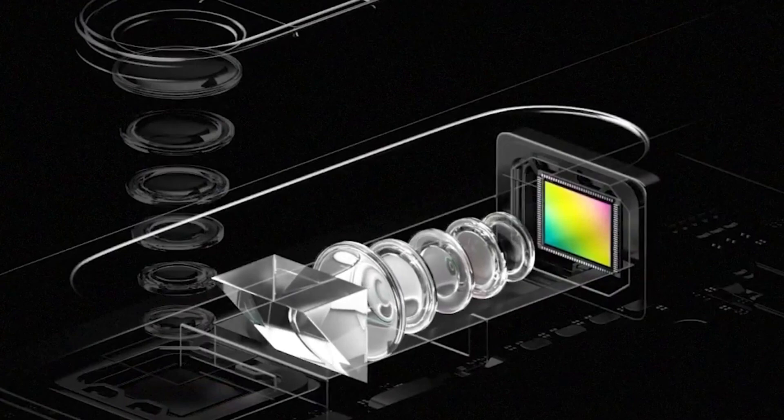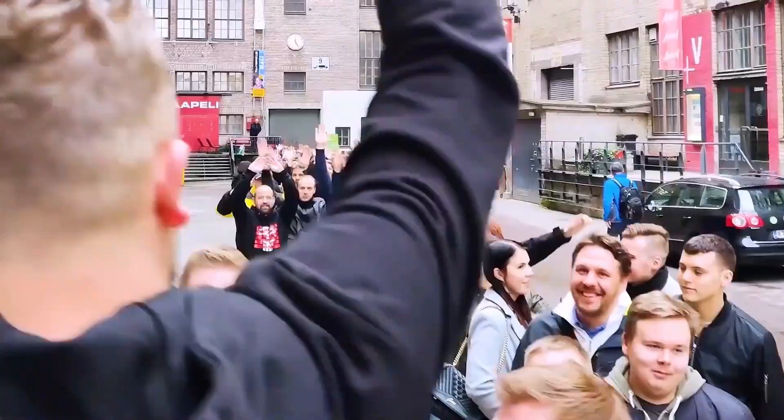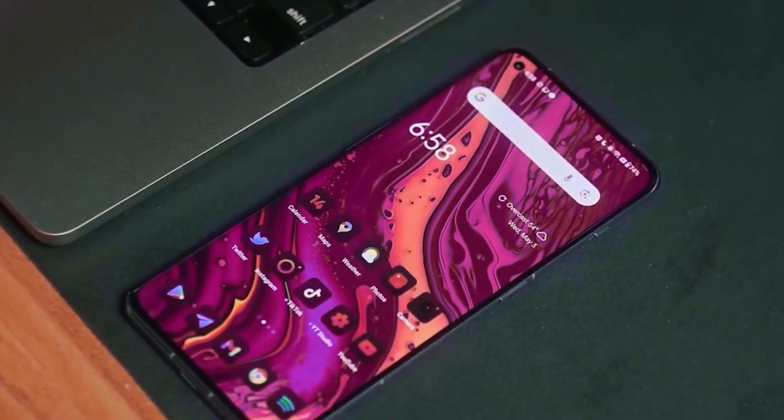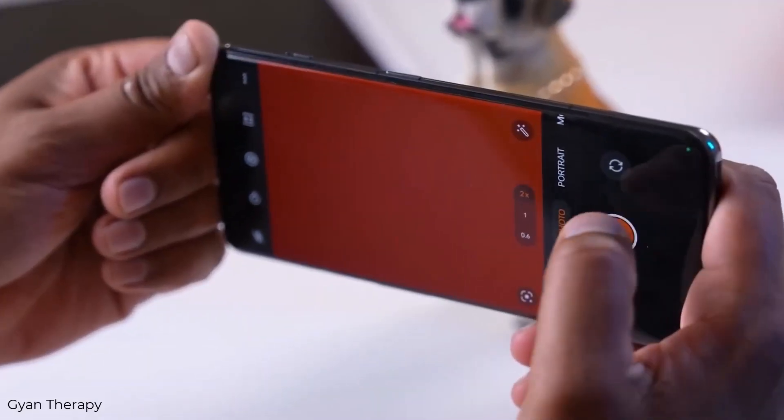The OnePlus 12 and 12R are shaping up to be exciting additions to the OnePlus lineup. With their advanced specs and competitive pricing, they are definitely worth looking forward to. That's all for today's update on the OnePlus 12. What are your thoughts on these new smartphones? Let us know in the comments below.